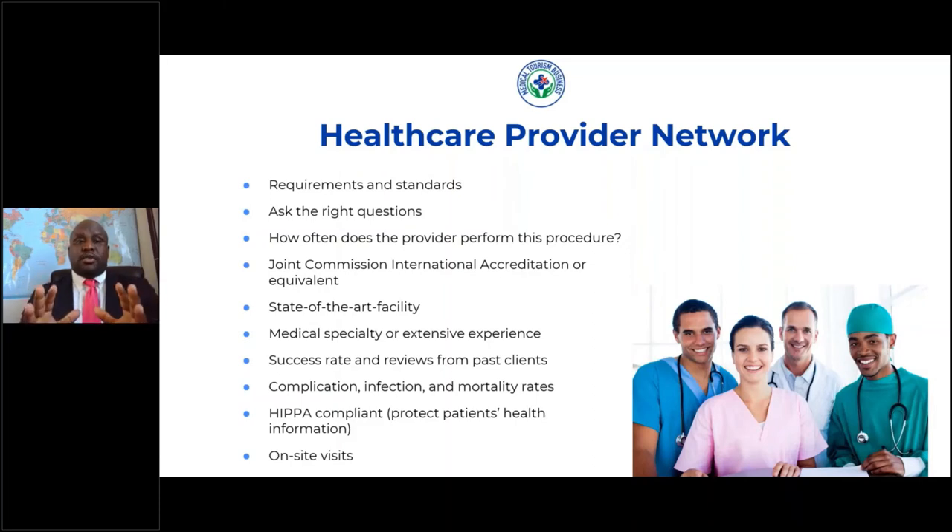The best way to do this is by doing on-site visits to these healthcare providers and going to these hospitals and doing tours. We have resources and sheets that you can fill out while you're there on-site to make sure they meet your standards and requirements. We also have a certification course that goes over how to partner with healthcare providers abroad.